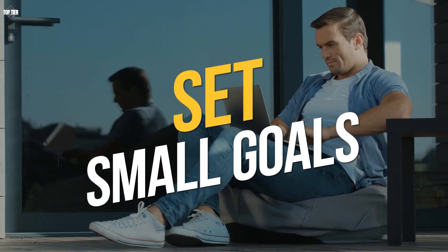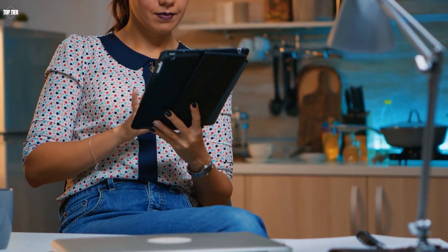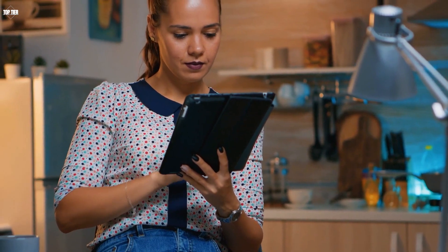Set small goals. Setting small goals can help you stay motivated and focused. Break down larger tasks into smaller, more manageable goals. This can help you feel a sense of accomplishment and progress as you work through your to-do list. It's important to celebrate your accomplishments, no matter how small they may seem.